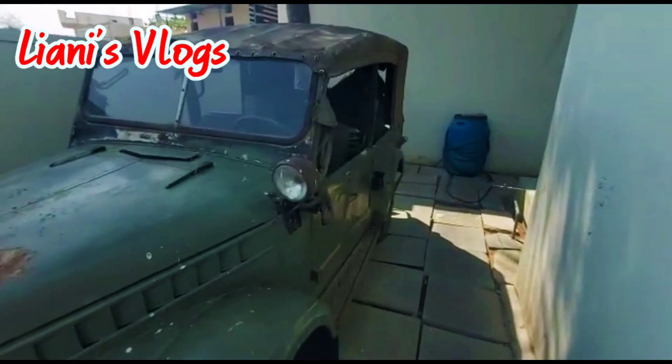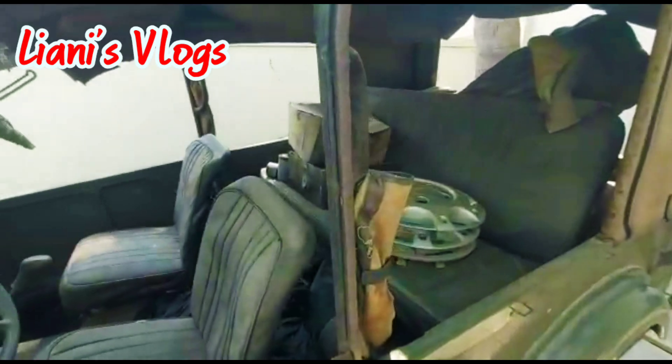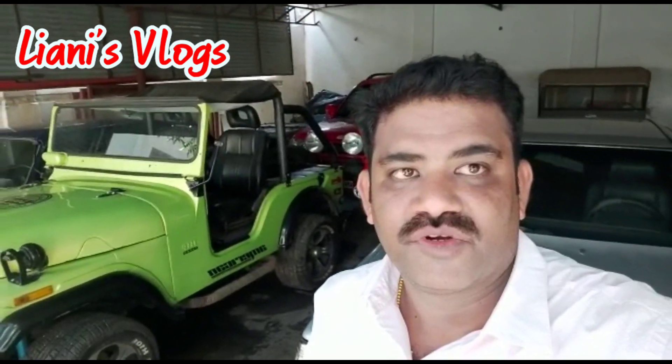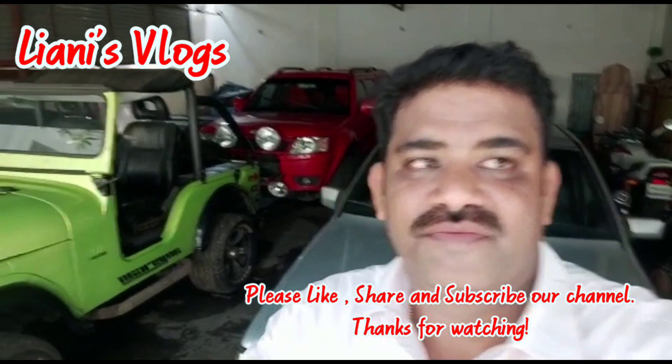These are all the cars for sale. I am going to give the contact number in the description — contact and negotiate for the price. We are going to sign off now. Please subscribe to our channel, like our channel, and share our channel. Thank you, bye!